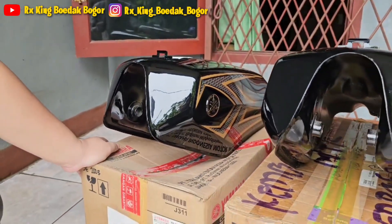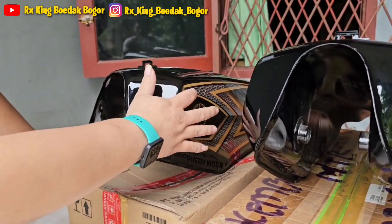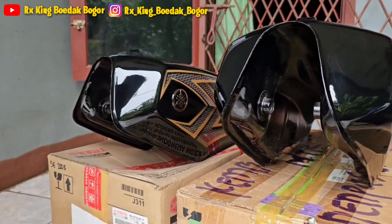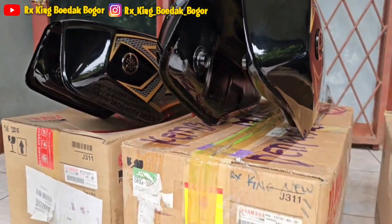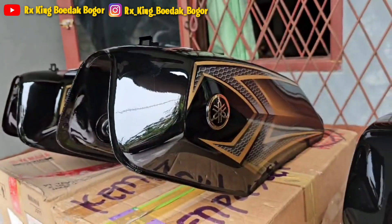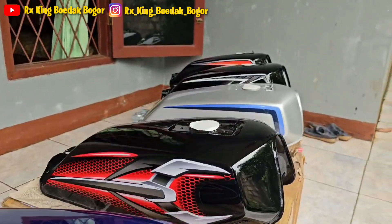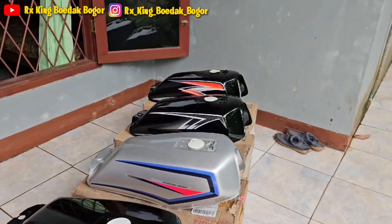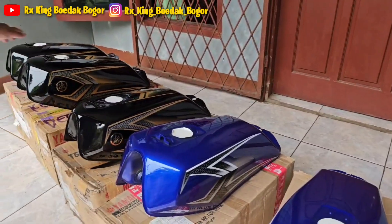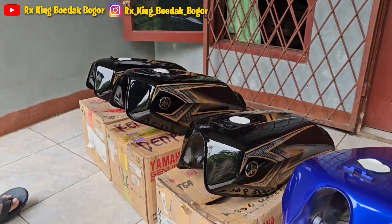Tanky itu polos, jadi kalau kita beli tanky dan stripping bisa kita tempel sendiri. Untuk khusus 20 tahun anniversary, ini sudah ada emblem garpu talanya guys. Kalau untuk yang lain masih polosan semua — lihat, polos semua. Khusus ini dia sudah tinggal pakai, sudah nggak ribet-ribet lagi.